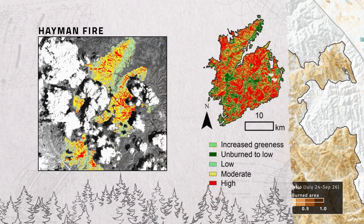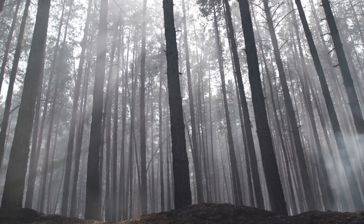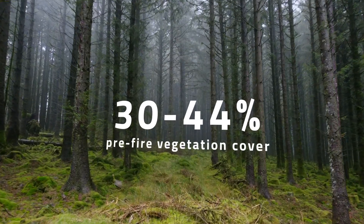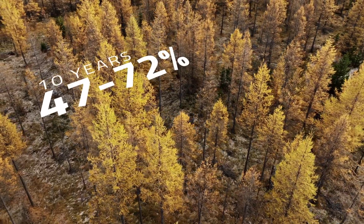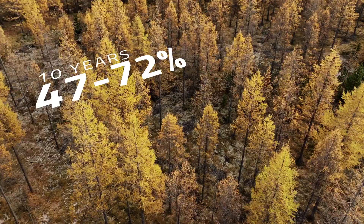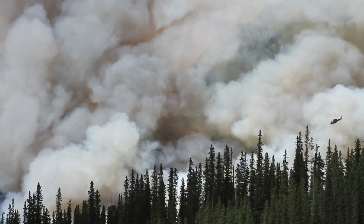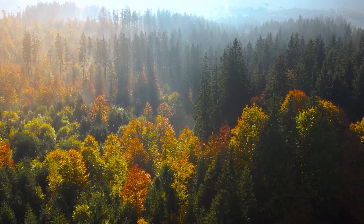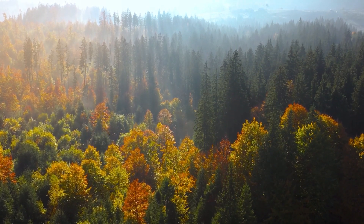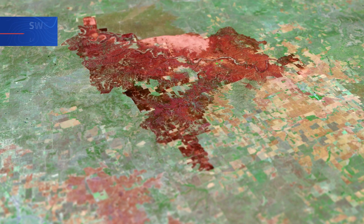By observing how NBR changed year after year, the team could measure forest recovery rates. The results showed that although forests are remarkably resilient, recovery takes time. On average, five years after a fire, forests had recovered about 30 to 44 percent of their pre-fire vegetation cover. After 10 years, this increased to 47 to 72 percent, and by 13 years post-fire, recovery ranged from 54 to 77 percent. As wildfires become more frequent and severe due to climate change, studies like this one are more important than ever — all made possible by the continuous, reliable data provided by the Landsat program.